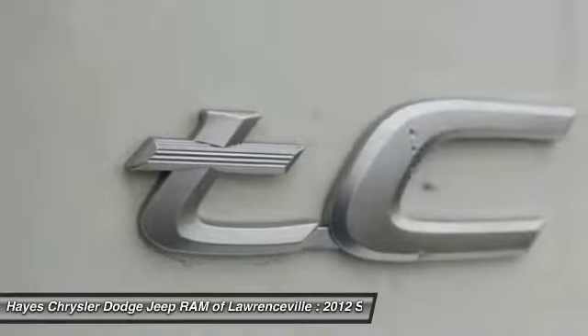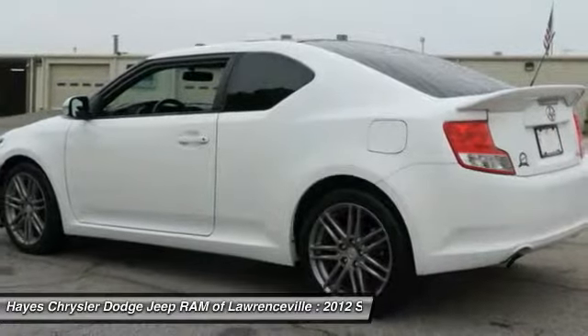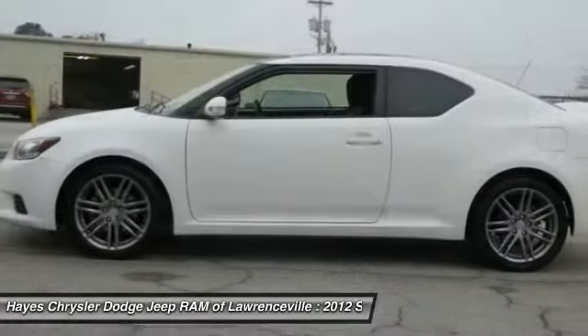Cruise control, aluminum wheels, rear defrost, premium sound, and AM FM stereo radio.